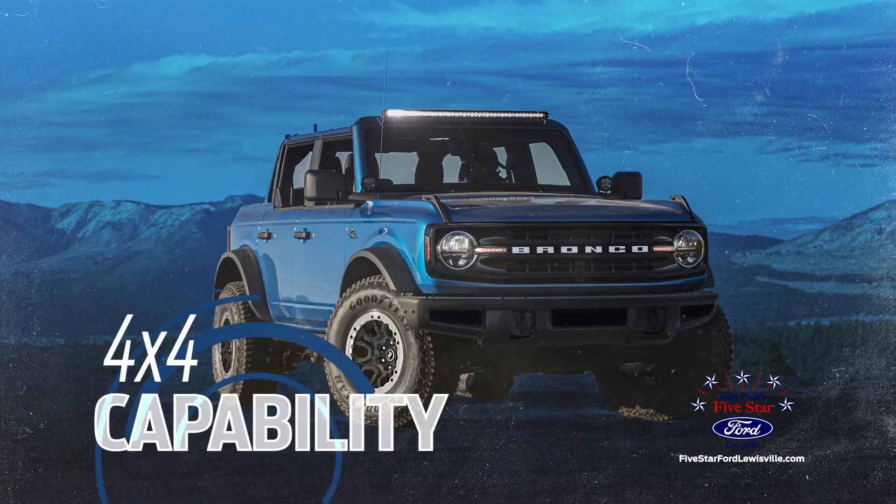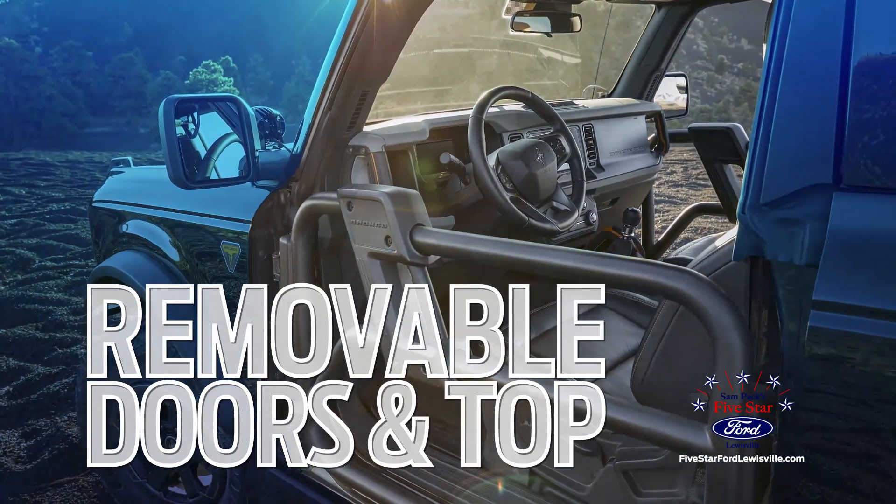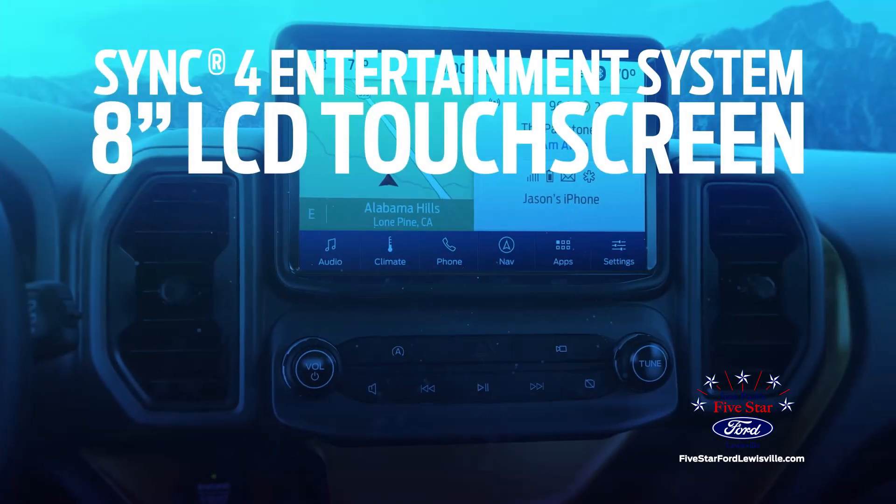4x4 capability for any weather and any terrain. Removable doors and top for an open-air experience, and the SYNC 4 entertainment system with an 8-inch LCD touchscreen.